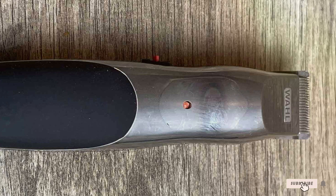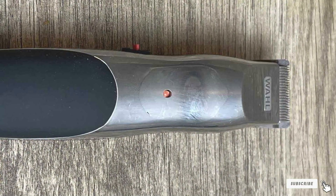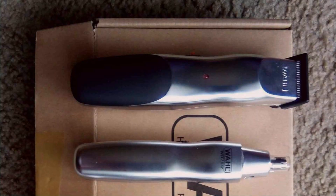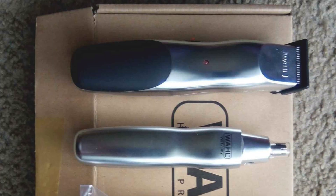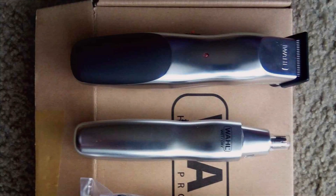Elevate your grooming routine with the Wahl Groomsman Battery Operated Facial Hair Trimmer. Whether you're a seasoned grooming enthusiast or just starting your beard journey, this trimmer has everything you need to keep your facial hair looking sharp and stylish.